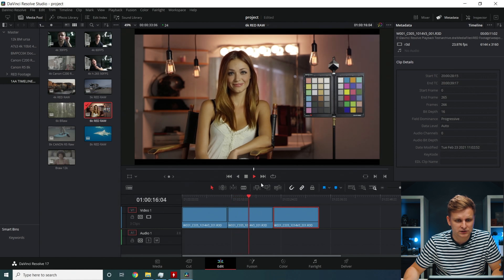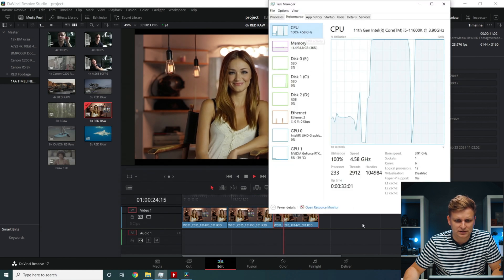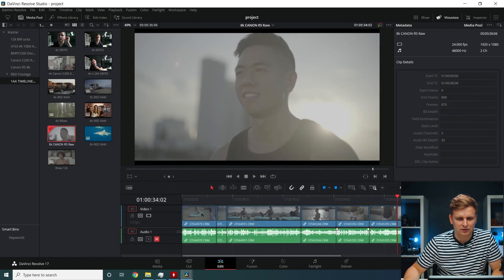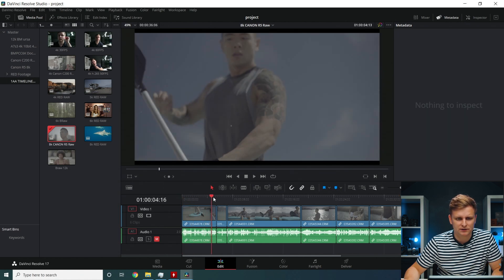It says 24fps but it's definitely not — you can see the motion isn't natural, it's around 9.2fps. The playback is lagging completely, CPU is at 100%. So after 4K RED RAW, this setup starts to struggle.